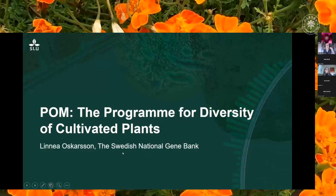My name is Linnea Oskarsson and I work as a gene bank curator for ornamental perennials at the Swedish National Gene Bank.